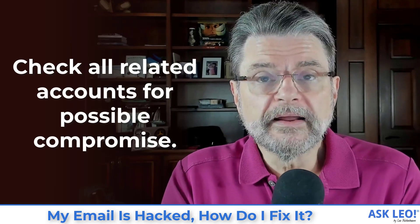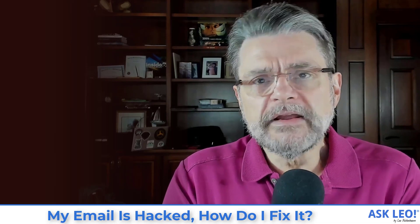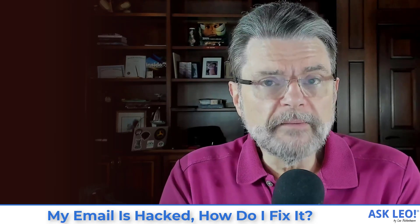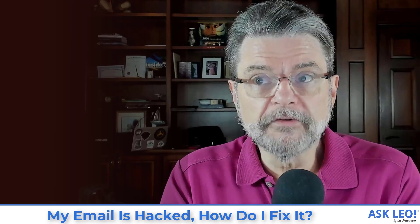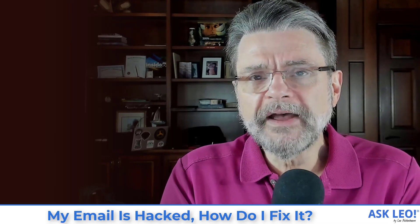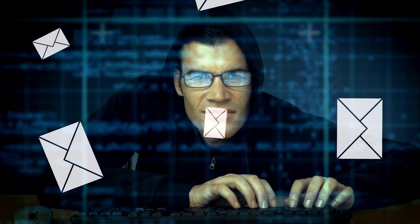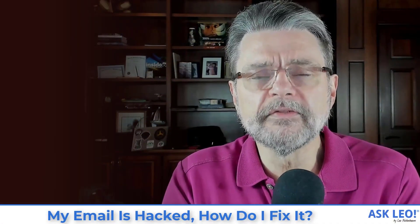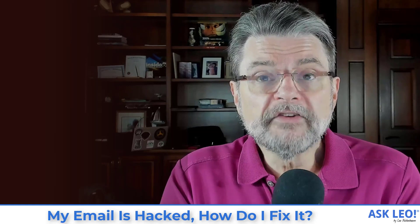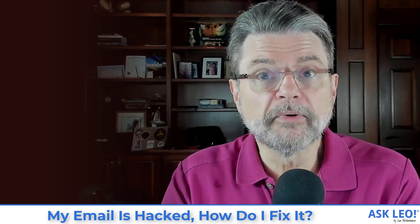Number five: check related accounts. This is probably the scariest of all, especially if you no longer have access to the account. You need to make sure none of your other accounts have been compromised. If this is your primary email account used on other online services, the hacker could visit those services and request a password reset while they had access to your email. That means by hacking your email, they could also hack your Microsoft account, Dropbox, or whatever other accounts are linked. Make sure you understand exactly what other accounts they may have accessed.